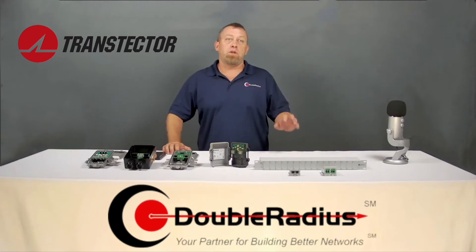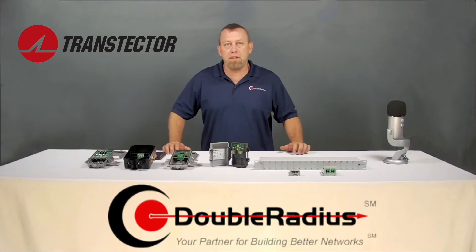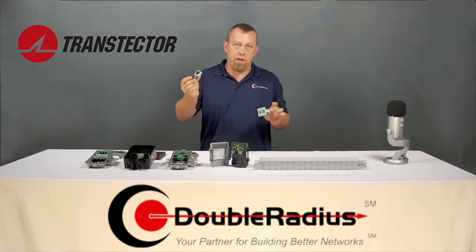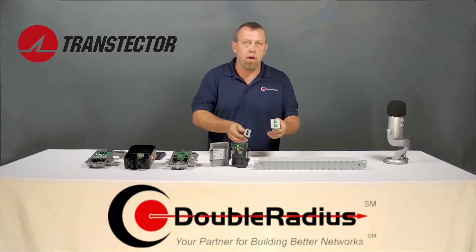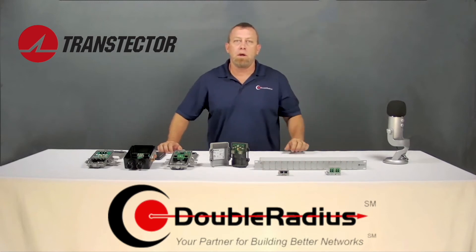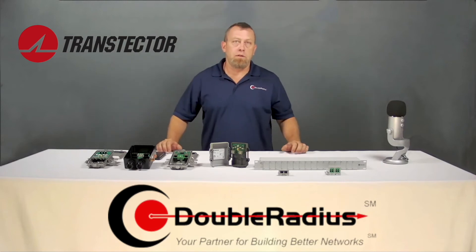First, we have this rack-mount chassis — it does nothing for surge itself, it's just a neat chassis that sits in your rack. It has 16 slots. They also make a smaller version that can be DIN-rail mounted with four slots. What goes in it? We have two little cards: a Cat5/Cat6 PoE card and a DC card. The Ethernet card takes up one slot, and the DC cards take up two slots, so if you run only DC this chassis can support eight cards — but you can intermingle them however you want.